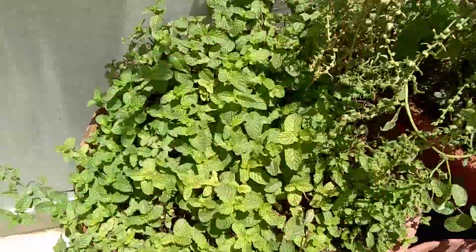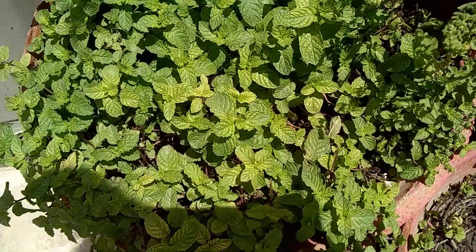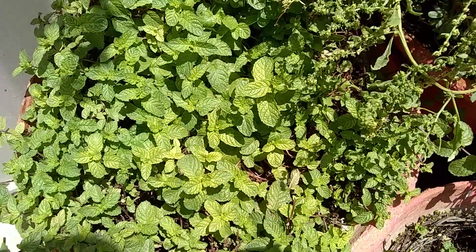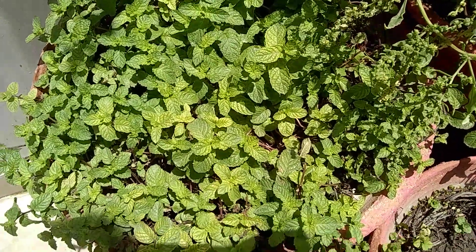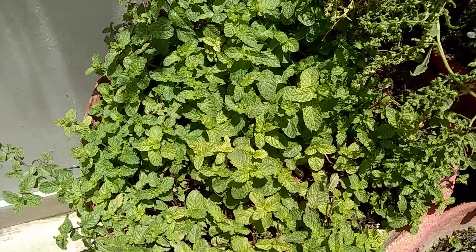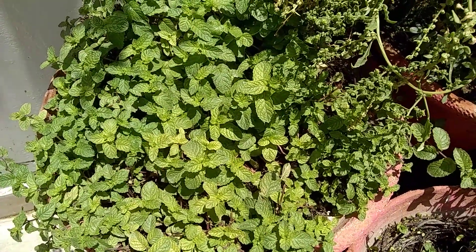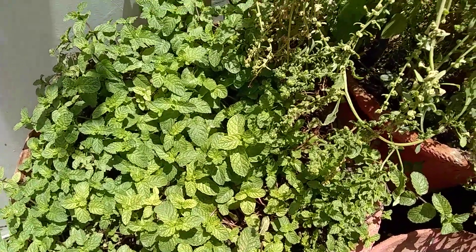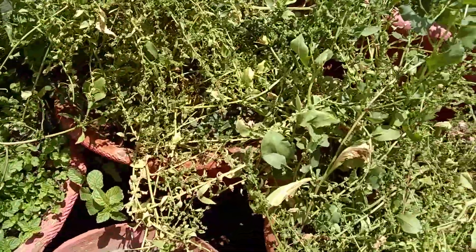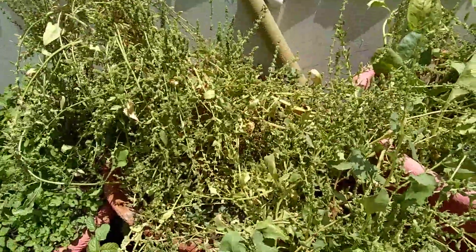First we will start with mint. Mint is a plant that is very refreshing and has a very cooling effect. You can make quite a number of things from it, like salad and mint juice. You can make chutneys also.